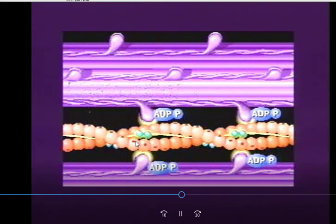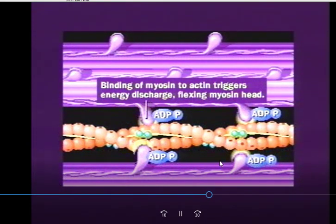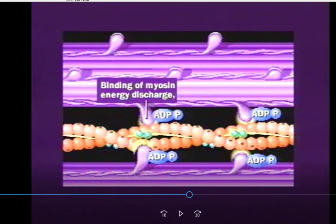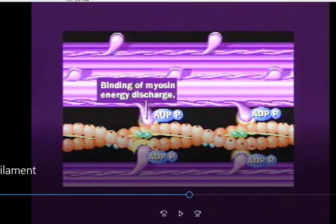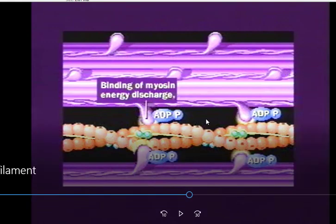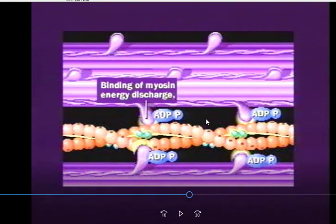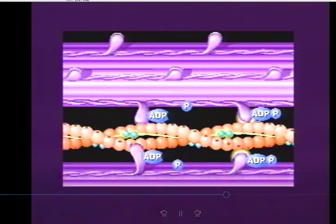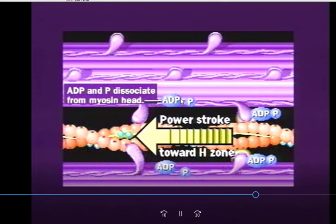Now the active site is visible and the head of the myosin attaches in several places all the way down. It's amazing to think of all the different ways something could go wrong — not getting enough acetylcholine, not being able to break it down, not getting enough calcium, not having enough ATP energy. The binding of the myosin triggers energy discharge, the head moves and releases ADP — this is the power stroke.